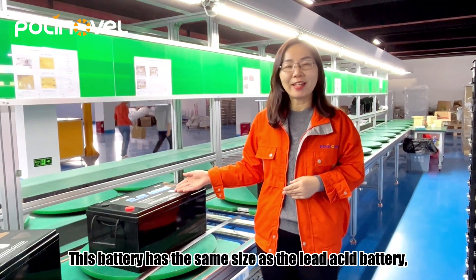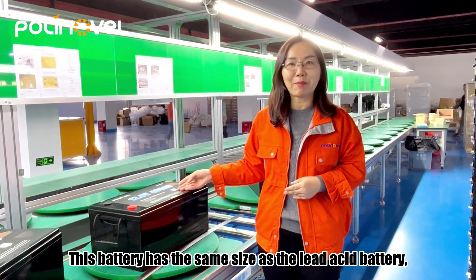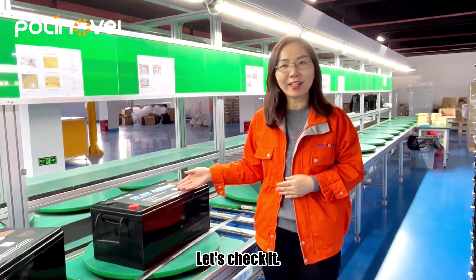This battery has the same size as the lead-acid battery, making it easy for replacing. Let's check it.